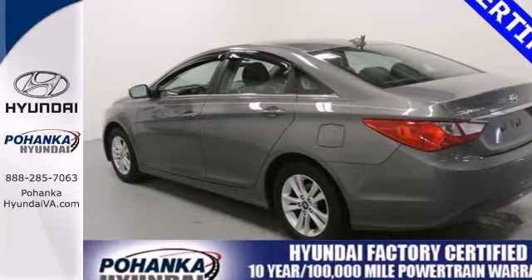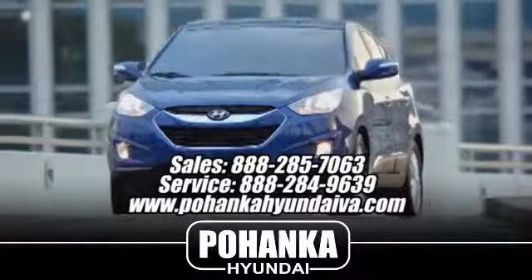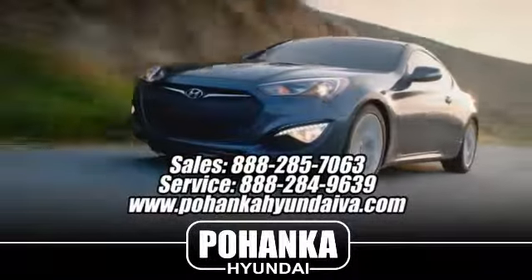Stop in and take it for a test drive today. Great service, great selection and low prices — that's why Bohenka Hyundai of Fredericksburg is a great place to buy a car.